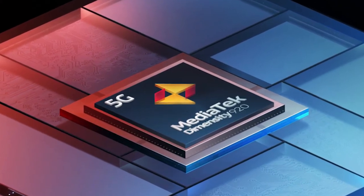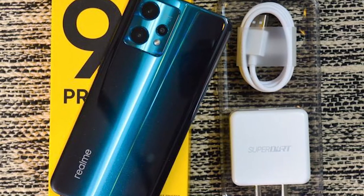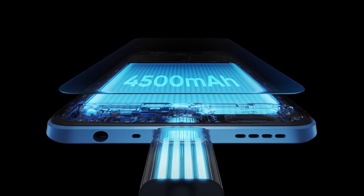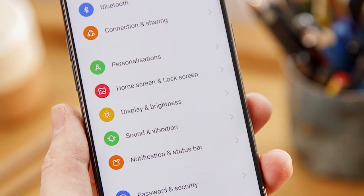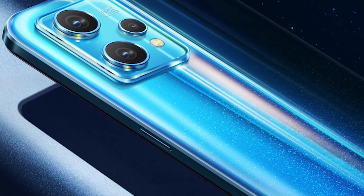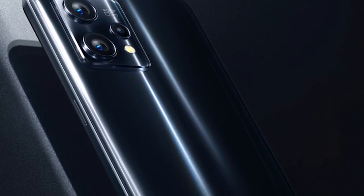On my 8GB RAM variant, RAM management wasn't a problem, though it could be a slight concern on the 6GB model. The Realme 9 Pro Plus comes with a 60W SuperDart charger in the box, along with a USB-A to USB-C cable and a basic clear case. The phone is incredibly power-efficient, squeezing out 7-plus hours of screen-on time over a day's use — I never went below 50% at the end of the day. With light use involving some work apps and social media, it was a solid 1.5-day phone. A 65W charger juices up the phone at 60W, taking just over 40 minutes to go from 8% to full, and you can hit 50% with just 15 minutes of charge time.